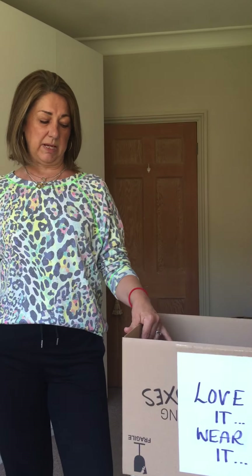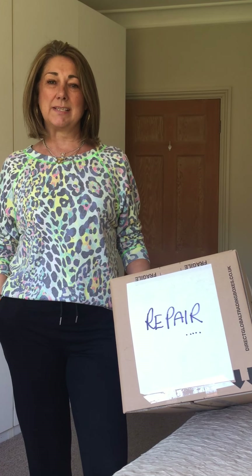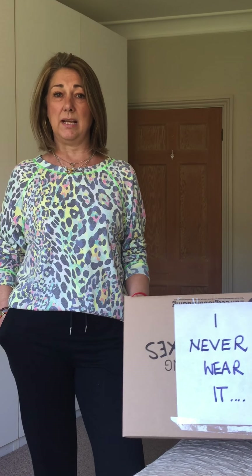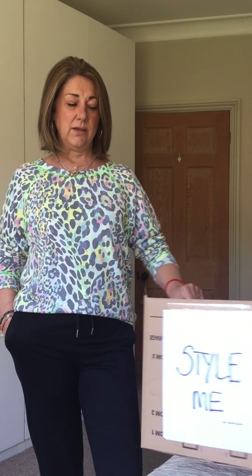Hello ladies, this is part two of the vanilla wardrobe detox. Hopefully you've completed part one and have boxes labelled like this: your love it and wear it box, a box of things you're going to repair during lockdown, the I never wear it box which stays sealed to bring to vanilla when we open up for charity Leeway, and those few items still sitting in your wardrobe saying 'style me' because you don't want to part with them but don't know how to wear them.